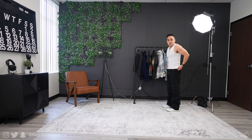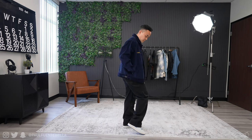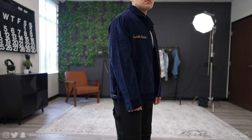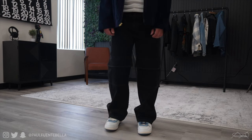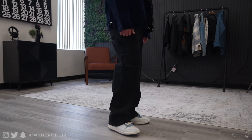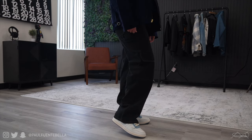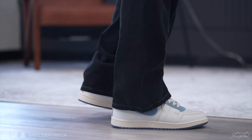Moving on to outfit number three — this features a vintage FAA jacket, which is pretty oversized but perfect for layering. The pants are a pair of black cargo samples that I might be dropping toward the end of the year — still kind of on the fence about it. If you guys want to advocate for this pair, comment down below, but be warned they are once again on the baggy side.